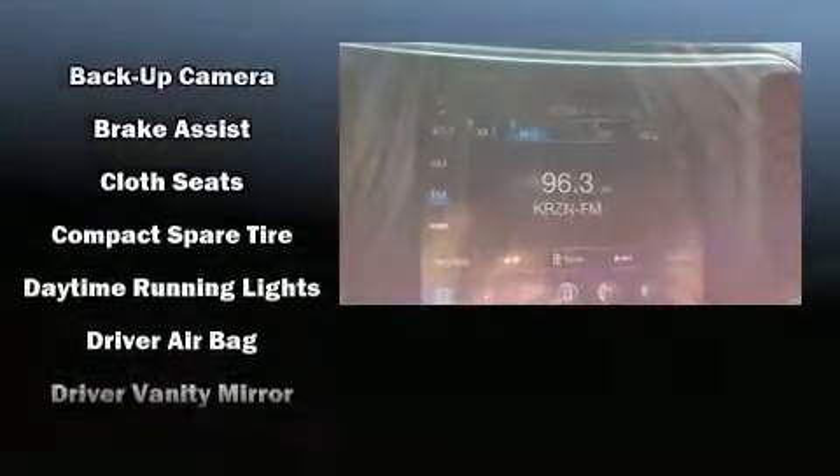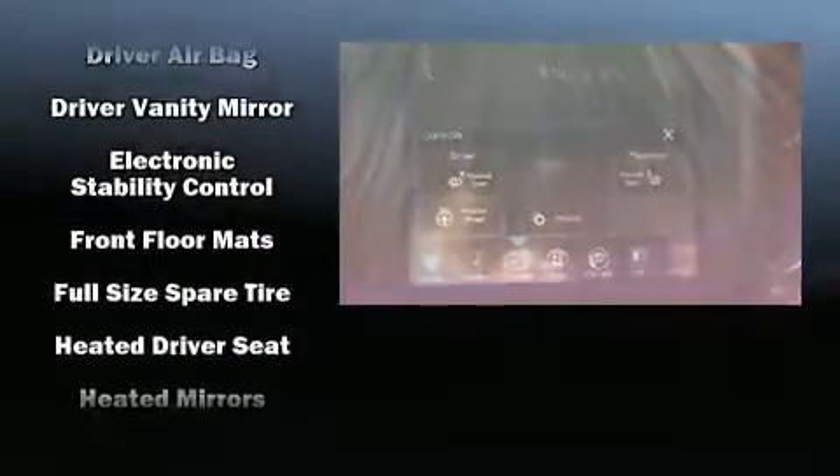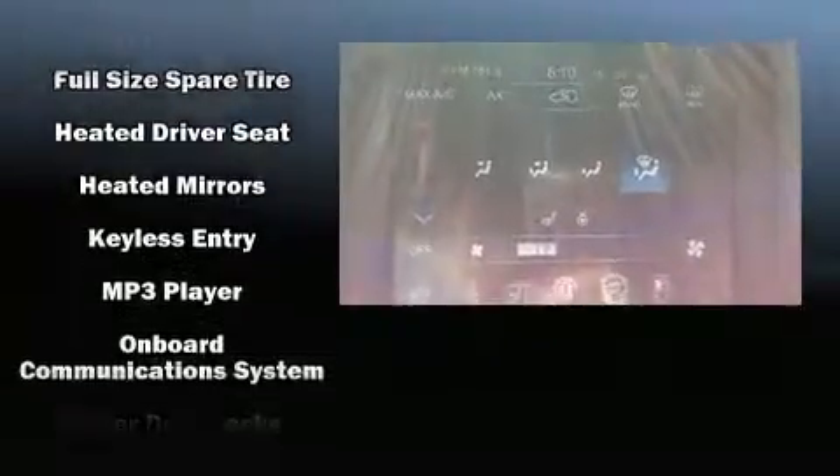Additional safety features include traction control, brake assist, anti-whiplash front head restraint, a panic alarm, and four-wheel disc brakes with ABS. Various mechanical systems are monitored by electronic stability control, keeping you on your intended path.